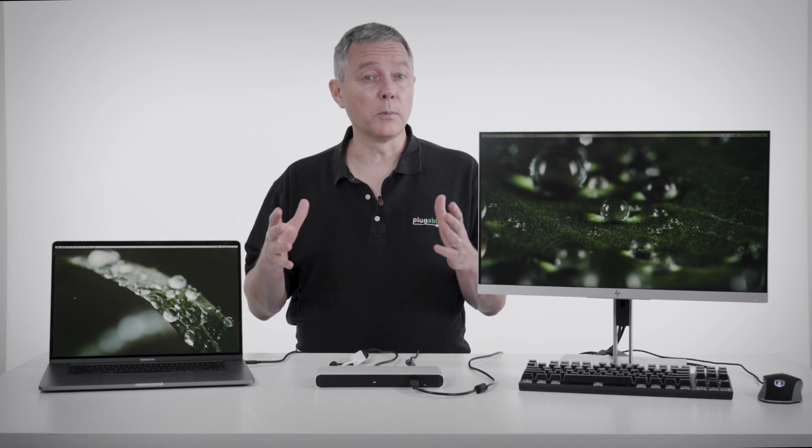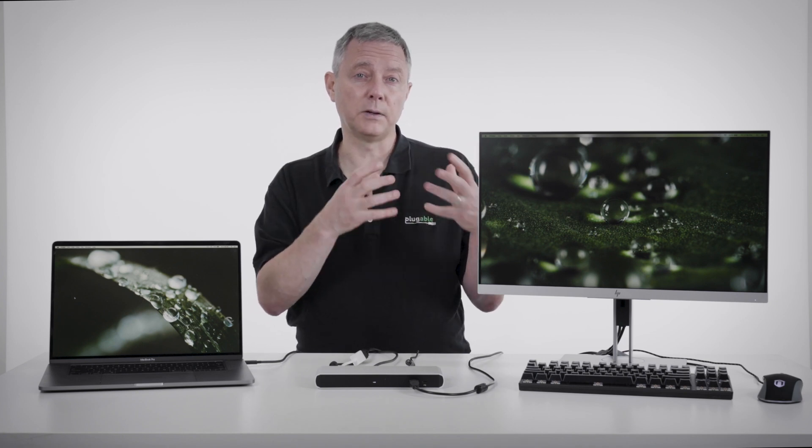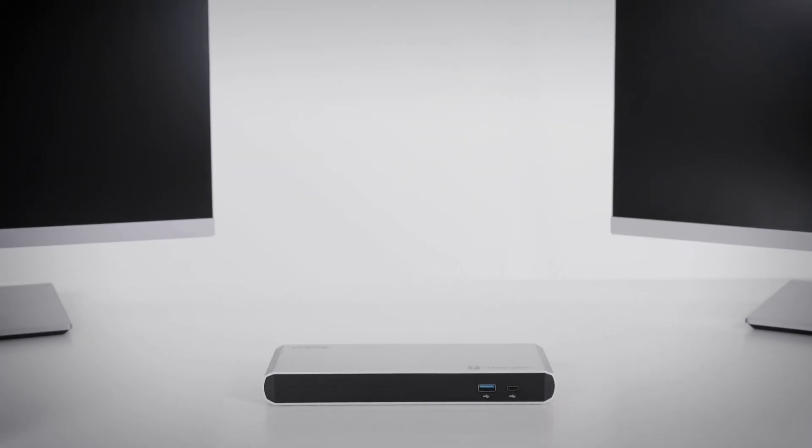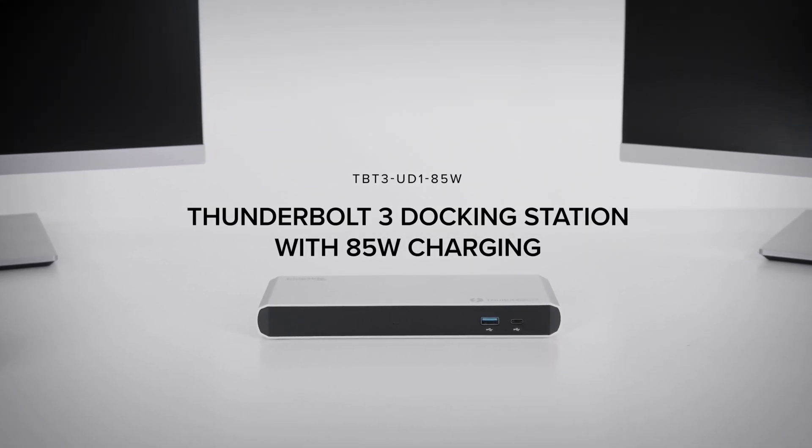Plugable has a whole line of docks that covers the range from USB-A to USB-C to Thunderbolt 3 and coming Thunderbolt 4. And we have a new dock today that is targeted at those performance users.